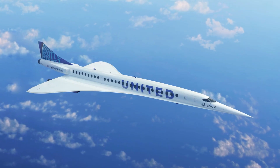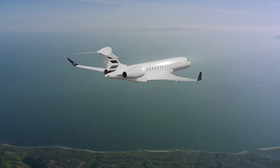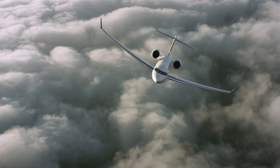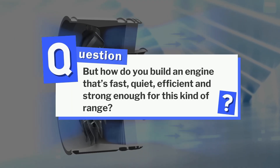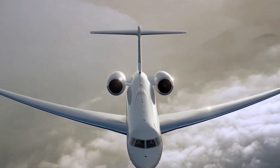It's faster than any subsonic passenger jet in history at Mach 0.94. But the secret behind the Bombardier Global 8000's insane speed and range? It's not the wings, it's not the fuselage — it's the engine. But how do you build an engine that's fast, quiet, efficient, and strong enough for this kind of range? Let's find out.